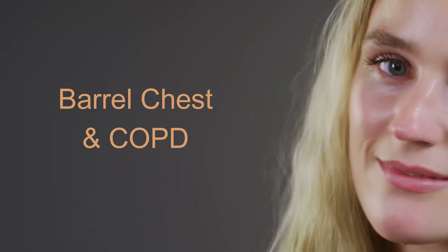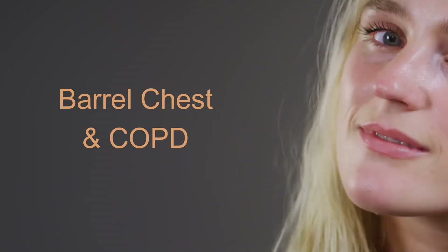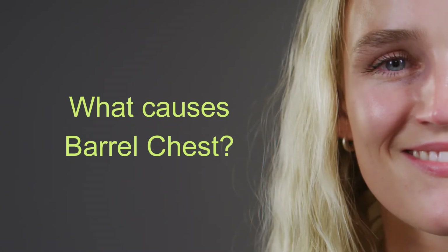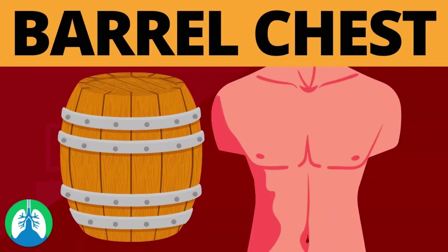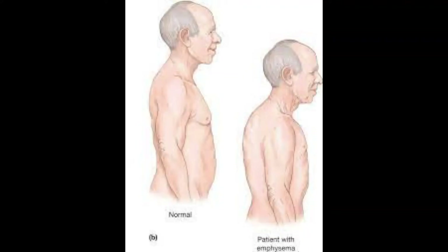Barrel chest and COPD. What causes barrel chest? The term barrel chest describes a rounded, bulging chest that resembles the shape of a barrel.